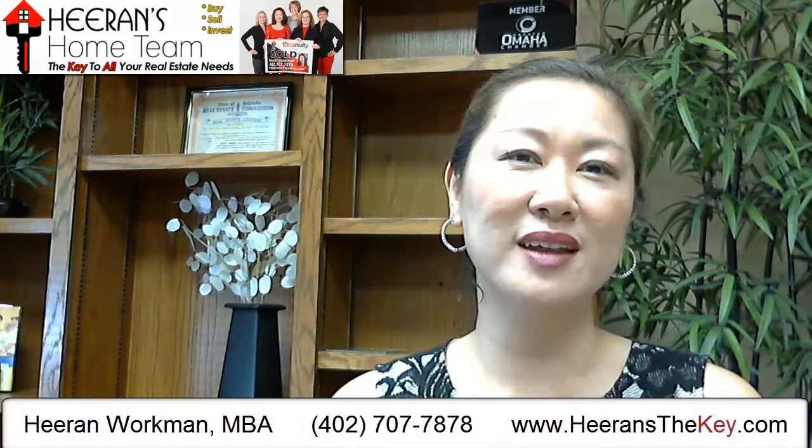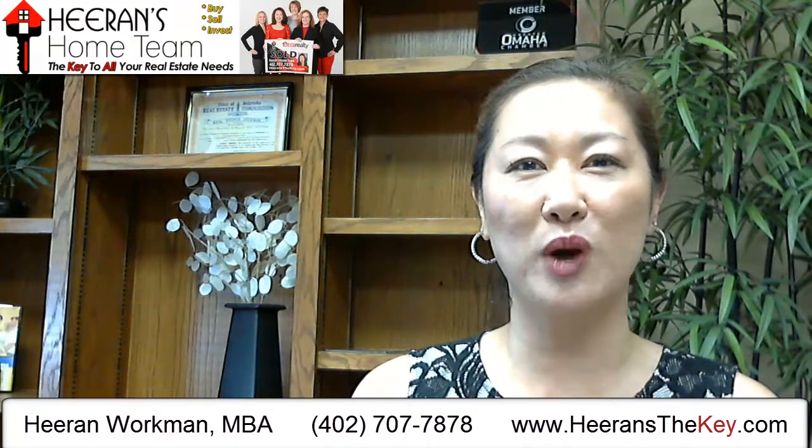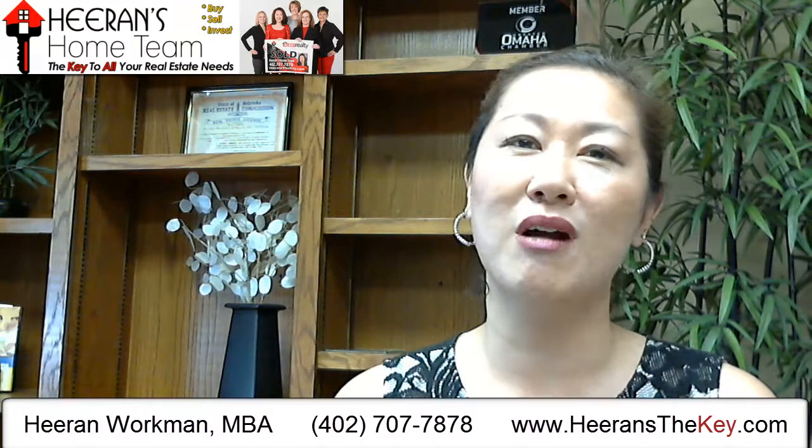Hello, my name is Huron Orkman and I'm a realtor with Huron's Home Team at DIA Realty. Thank you so much for watching our video blog today. We're here to give you tips, education, and information about pertinent real estate matters.